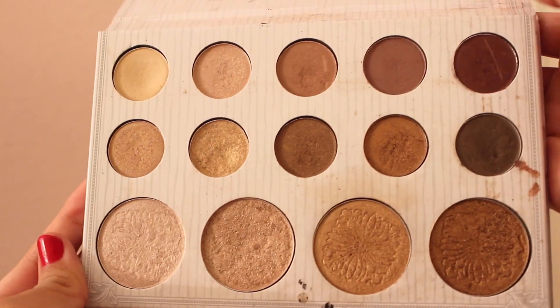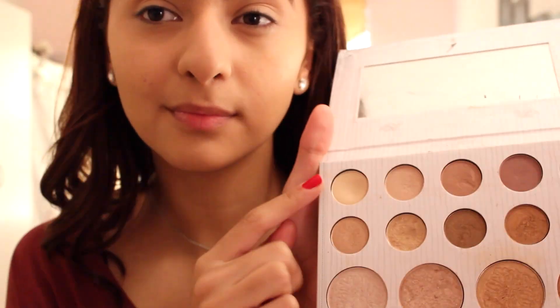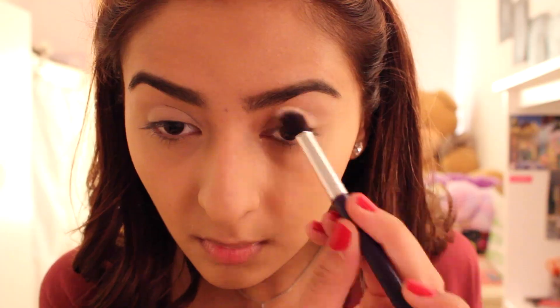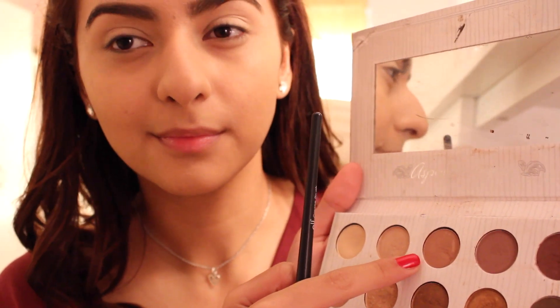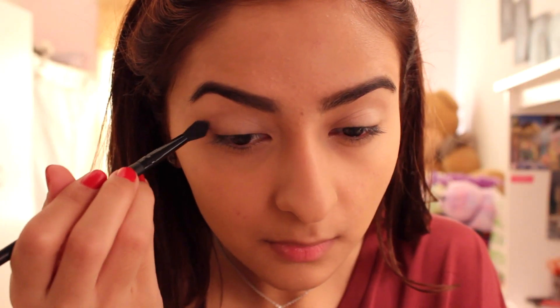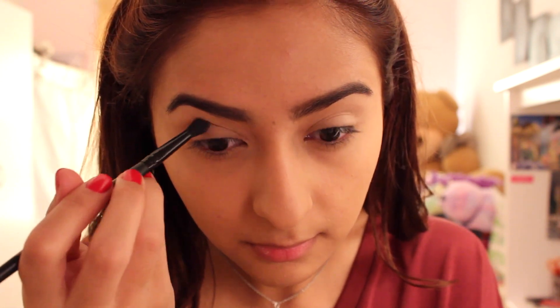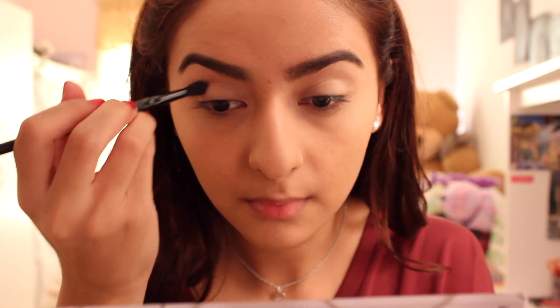Next I'm taking the Carly Bible Palette — this palette has so many gorgeous colors. I'm taking the lightest shade and putting it all over my lids so it serves as a base. Then I'm taking the second lightest color and putting it on my crease to define it and make it darker. I keep adding darker colors along the crease, focusing on the outer corner to define and deepen it.